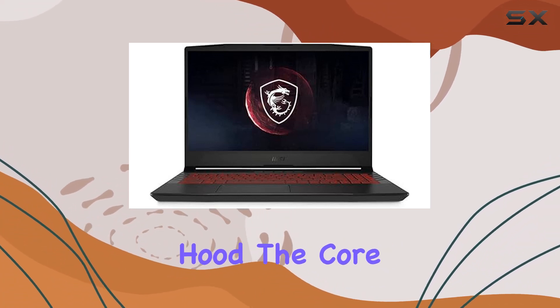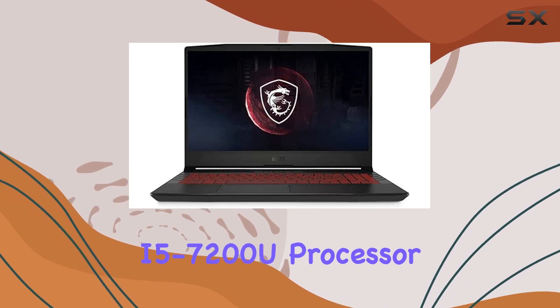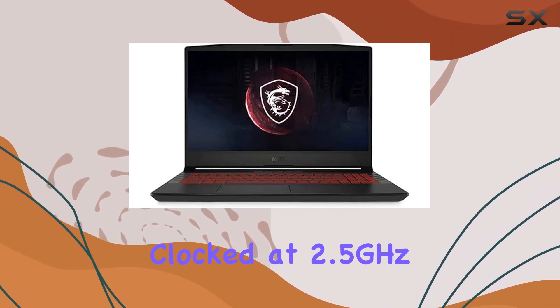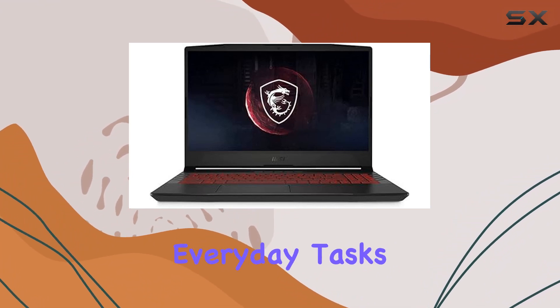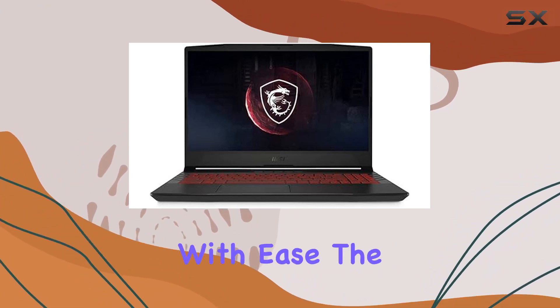Under the hood, the Core i5-7200U processor, clocked at 2.5GHz, might not be the latest in the market, but it's more than capable of handling everyday tasks and business applications with ease.